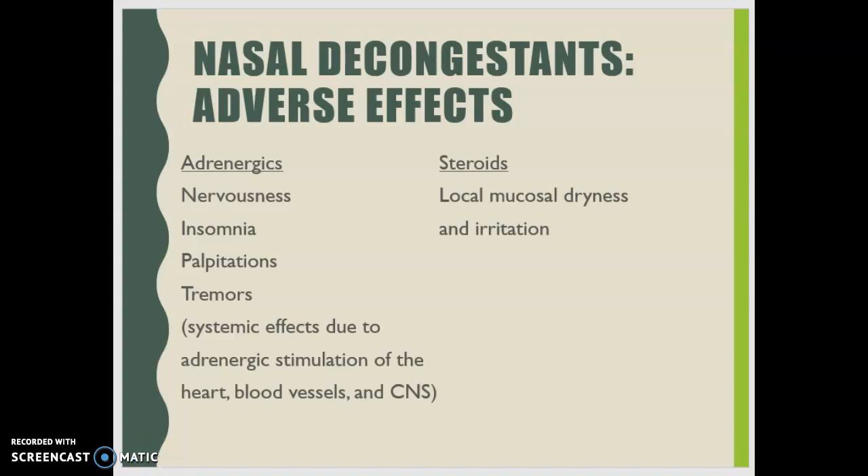Patients using intranasal steroids long-term need to be advised to watch for changes in the nasal mucosa, because long-term steroid use will alter the nasal mucosa itself and can lead to tissue complications.